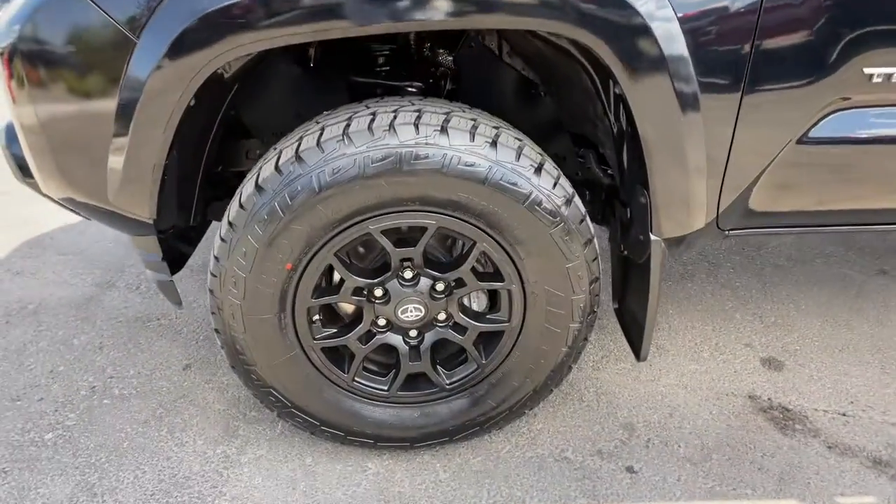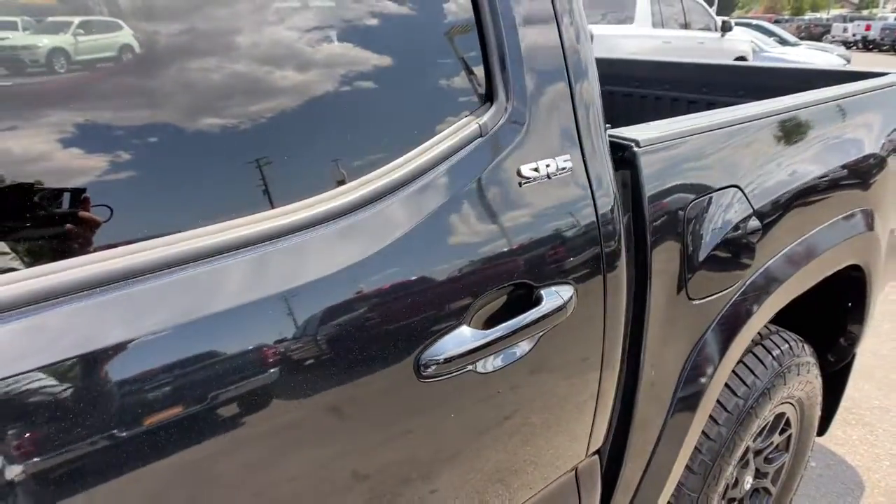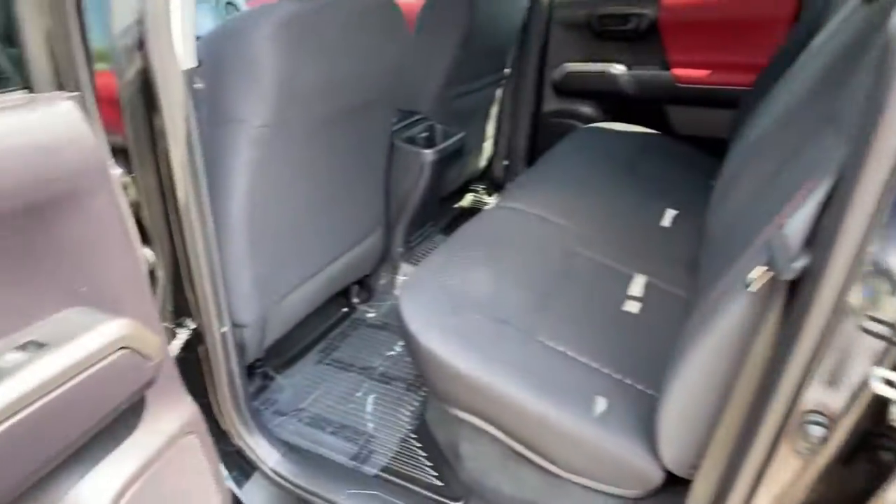Whether you're looking for a versatile connected utility vehicle or an off-road adventure machine, this Tacoma is ready for the task. Our expert staff is trained to give you every advantage. Stop in for a test drive today.